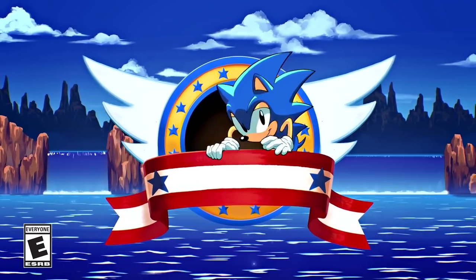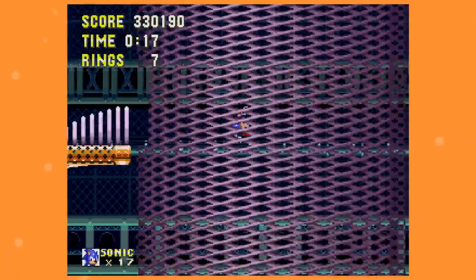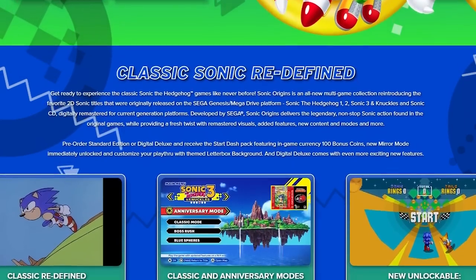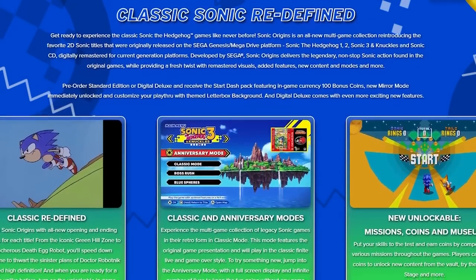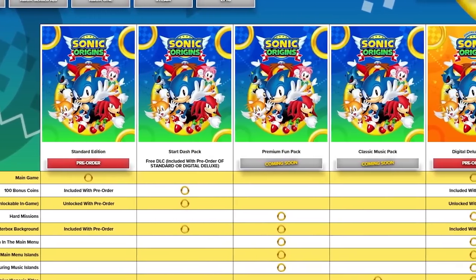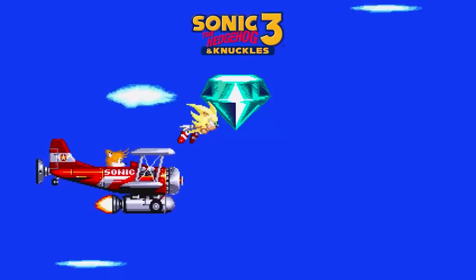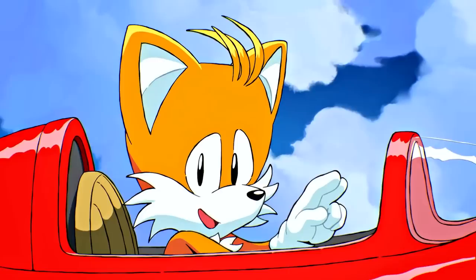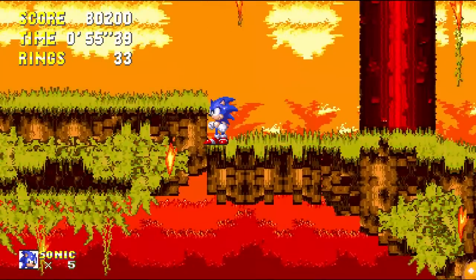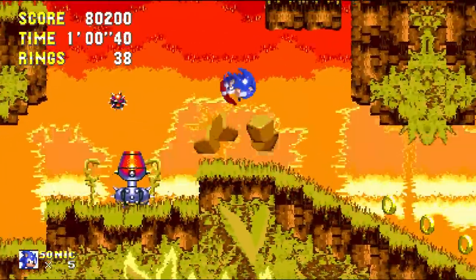Sonic 3 & Knuckles is going to be present in the upcoming Sonic Origins Collection, but I feel like I need to tackle that version separately, as while it will mostly be the same game, the business practices surrounding its release lead to a whole new discussion. No matter what the Origins versions of those classics look like, their part of Sonic 3 & Knuckles will already have some fierce competition in my eyes, as while I was working on this very video, I discovered what is, hands down, the best way to play one of Sonic's most ambitious outings.